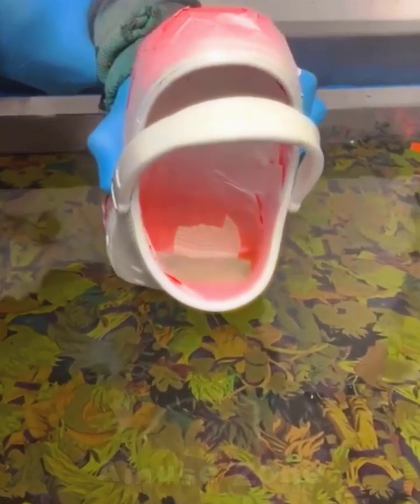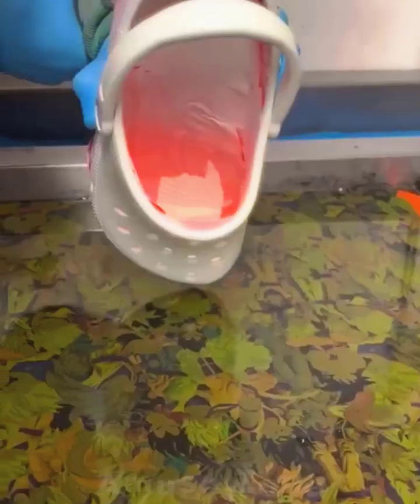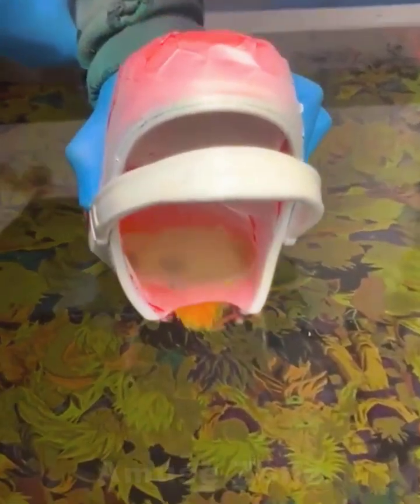That's how easy it is to cover your shoes with any pattern, if you want a superhero from the Marvel Universe or Barbie.